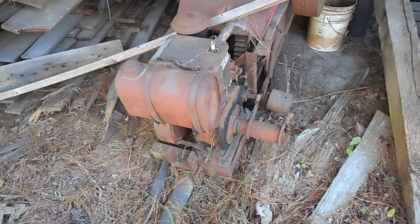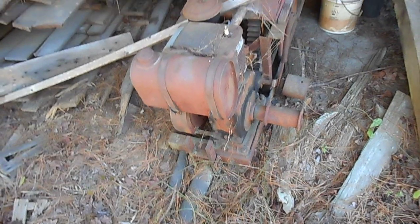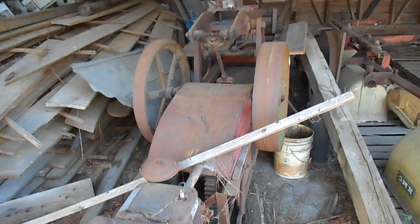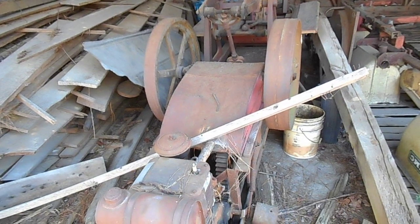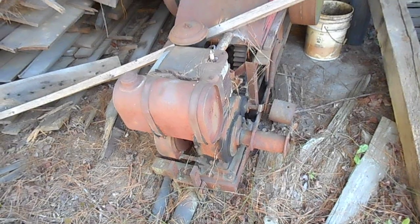Hey everybody, Soybean Farmer. This is officially what I'm looking at — the oldest, most ancient piece of equipment sitting around here on this farm. This was my great-granddaddy's hay baler. Big old gas-burning single-cylinder motor here.